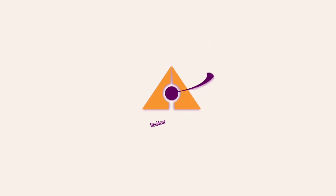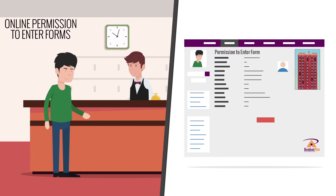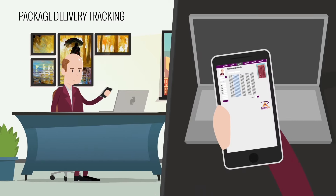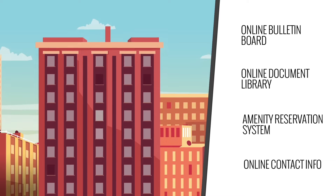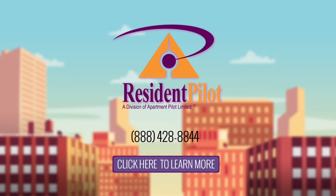With ResidentPilot, you can efficiently communicate with your residents and perform tasks such as online permission to enter forms, building equipment maintenance, package delivery tracking, and so much more to bring your residential property management system to a whole new level. ResidentPilot — step into the future of apartment building management.